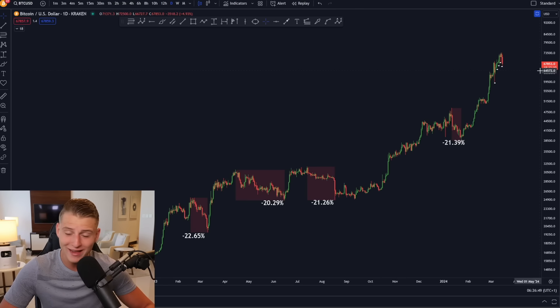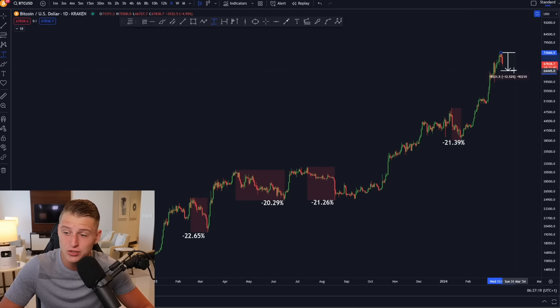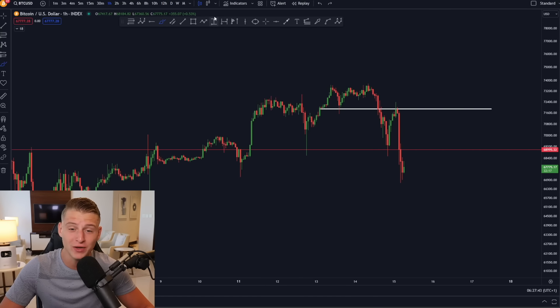Every single time we see a big correction on Bitcoin's price action, it is an opportunity. In this cycle, the standard for a Bitcoin correction is a little different — whenever we've seen a 20% correction it has always represented maximum opportunity to open up new Bitcoin long positions. I've said this many times: if Bitcoin were to see a 20% correction, I will take that opportunity with both hands. A 20% correction would put Bitcoin back down around $58,000, and that is the target where I will be opening up massive long positions.